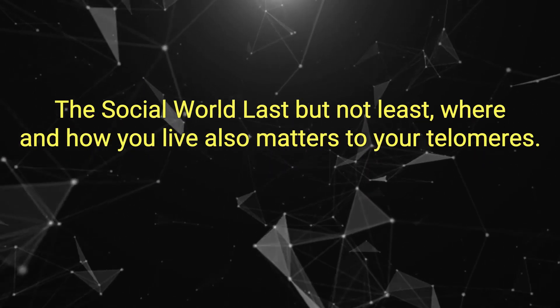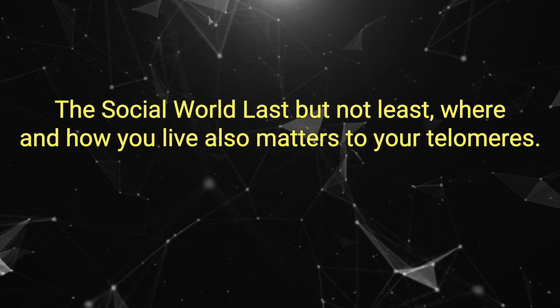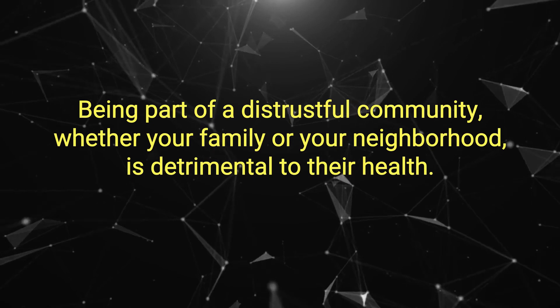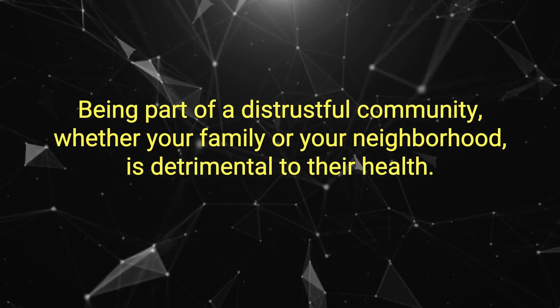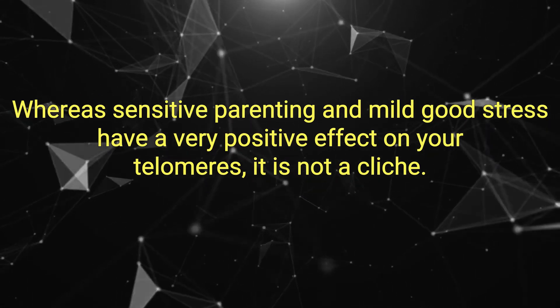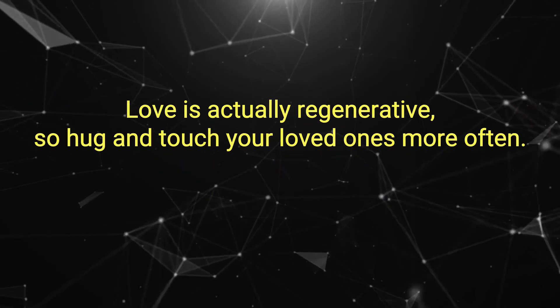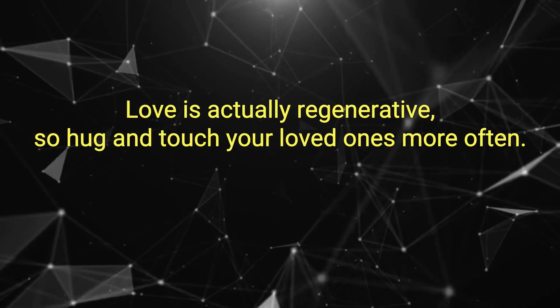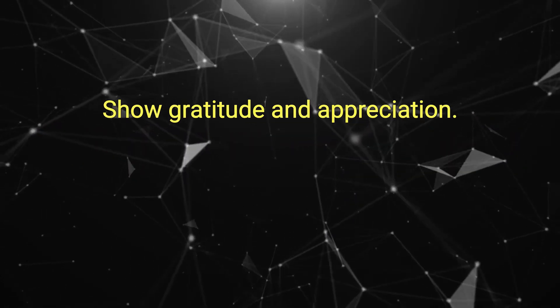The Social World. Last but not least, where and how you live also matters to your telomeres. Being part of a distrustful community — whether your family or your neighborhood — is detrimental to their health, whereas sensitive parenting and mild good stress have a very positive effect on your telomeres. It is not a cliché: love is actually regenerative. So hug and touch your loved ones more often, show gratitude and appreciation, and be present.